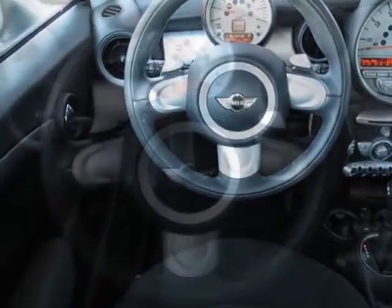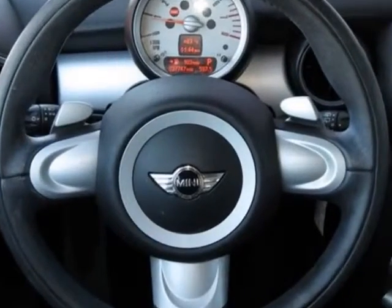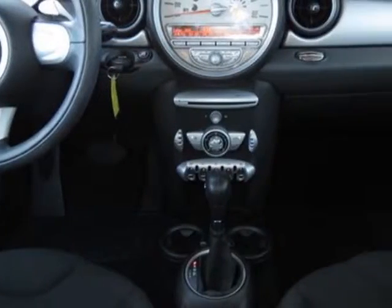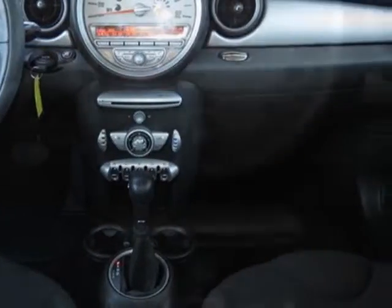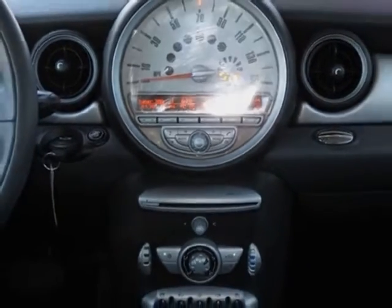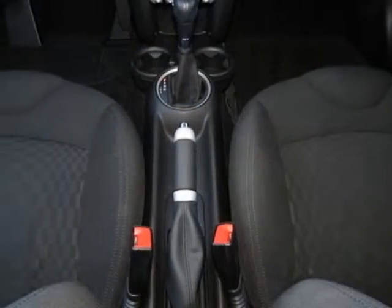Additional options also include white roof and mirror caps, chrome mirror caps, park distance control sensors located in the rear of the vehicle only, rear fog lamp, cloth seat trim, 481 sport seats, and the sport package.